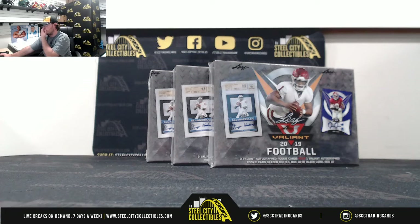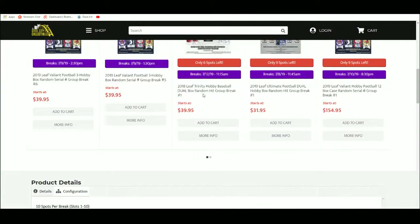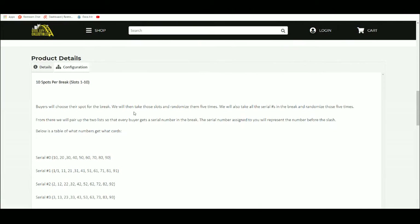Alright everybody, our next break here is 2019 Leaf Valiant Football 3 Box Random Serial Number Break Number 2. We have 10 spots, we're going to randomize those spots 5 times, and we're going to randomize the serial numbers 5 times, then pair the two lists up so that every buyer gets a number in the break.